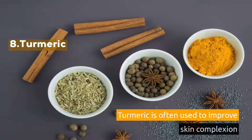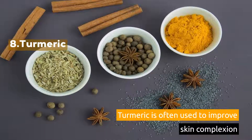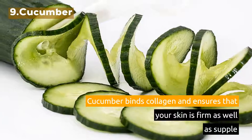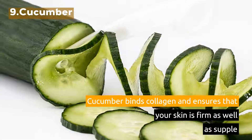8. Turmeric. Turmeric is often used to improve skin complexion. 9. Cucumber. Cucumber binds collagen and ensures that your skin is firm as well as supple.